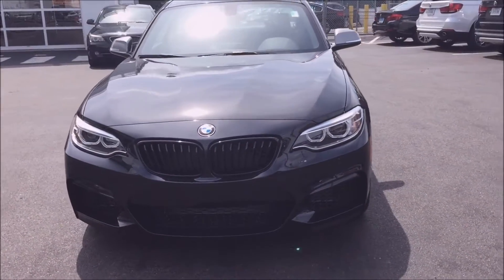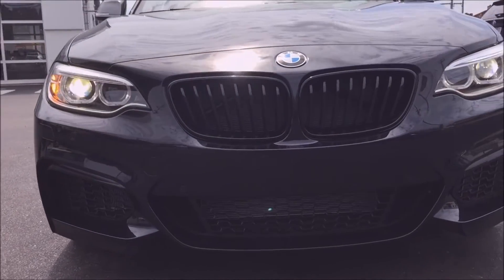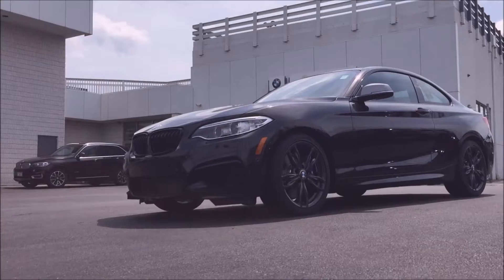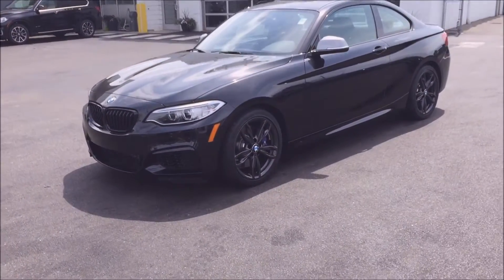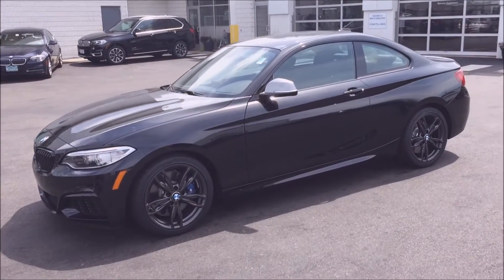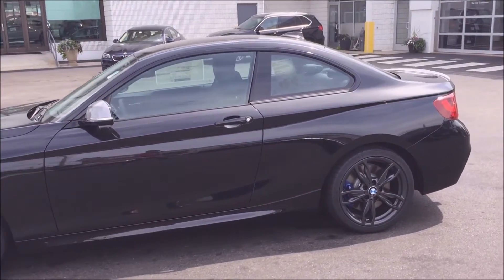How does this car differ from the M2? The M2 was just released in 2016, and we actually just did a video reviewing that car. The M2 is a full-fledged M car, which means it gets the most of everything. It has 30 more horsepower, and it's able to use that extra horsepower much more efficiently, so it gets a much better 0-60 time than the M240, and it gets the M adaptive suspension right out of the M3 and M4.